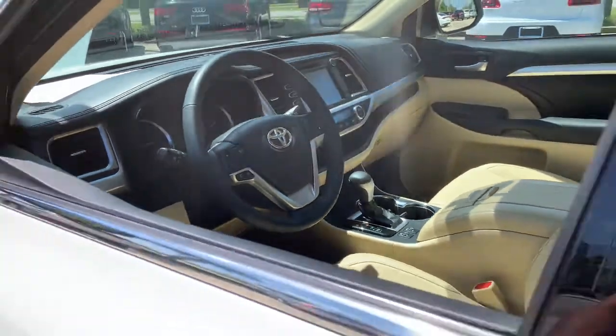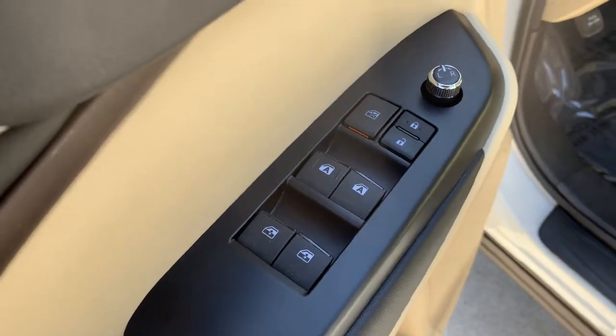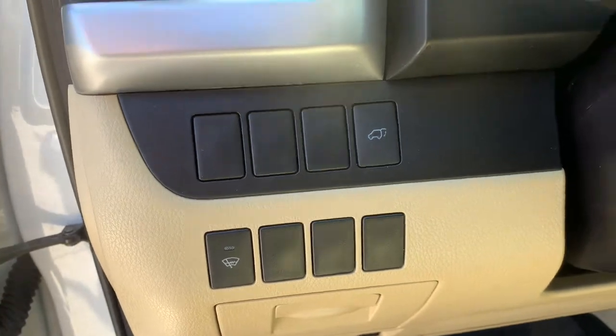These are just some of the great options this vehicle comes with: all-wheel drive, sun/moonroof, keyless entry, navigation system, keyless start, satellite radio, fog lamps, power liftgate, heated mirrors, and backup camera.